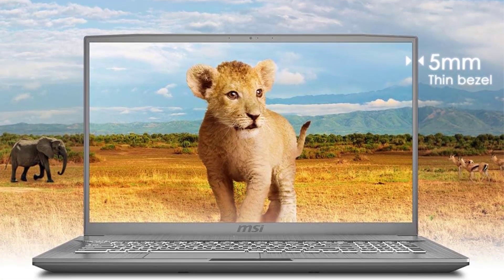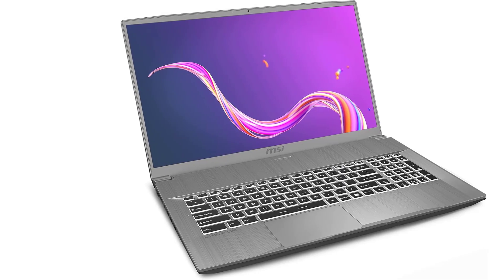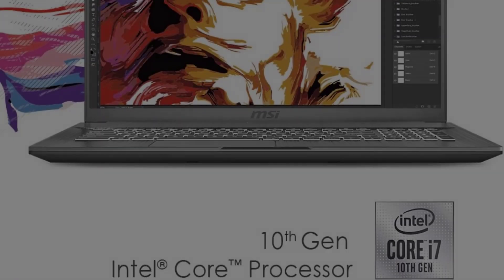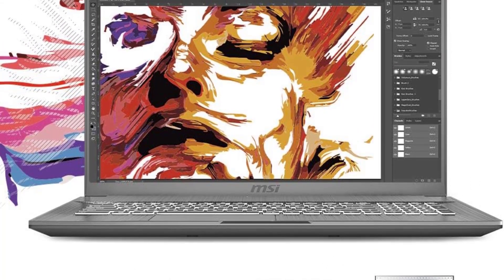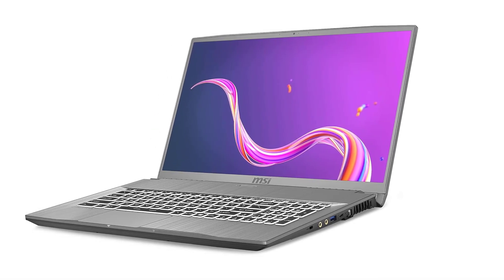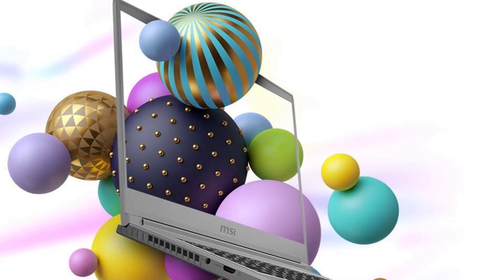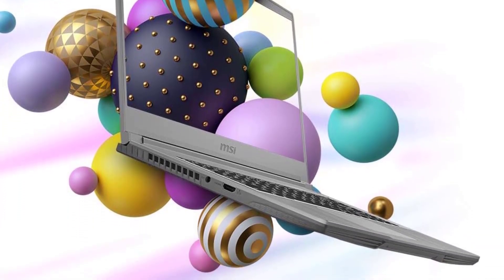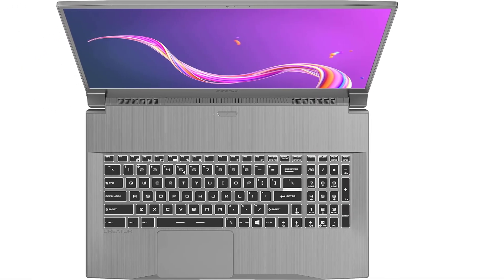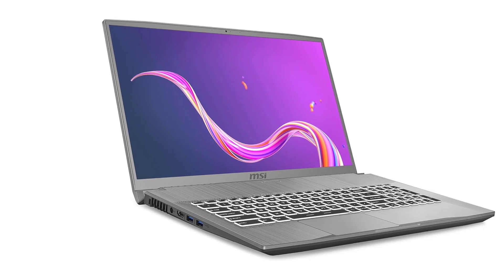At number five: the MSI Creator 17M. This is a high-performing laptop that not only features a powerful processor and graphics but also comes with an amazing display. It features a 17.3 inch display — the largest screen on this list — providing sharp, crisp, and bright images, making it great for working with ArcGIS Pro.